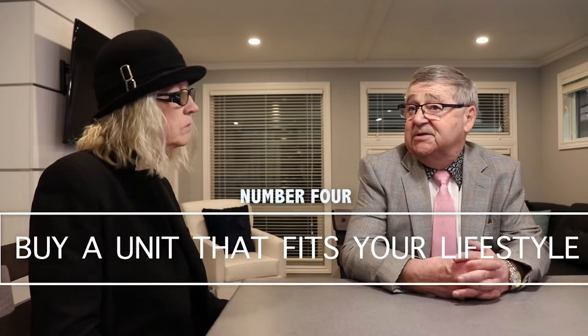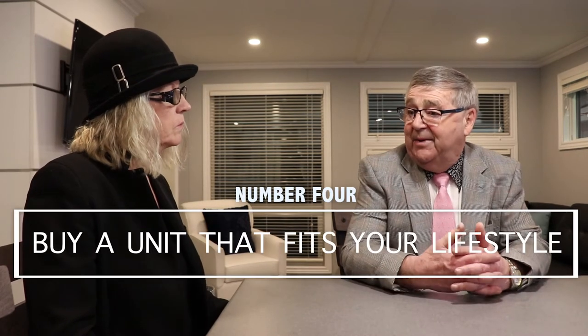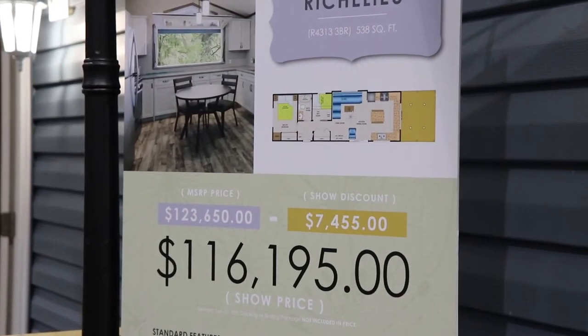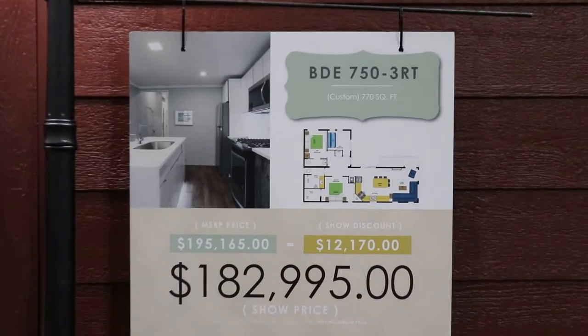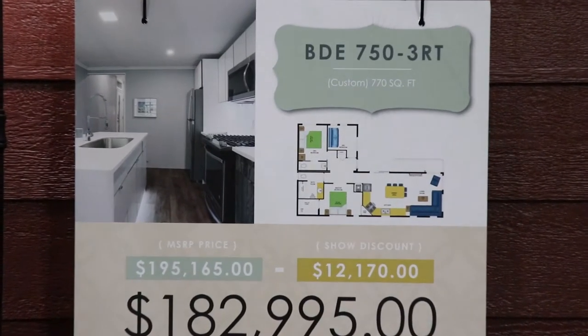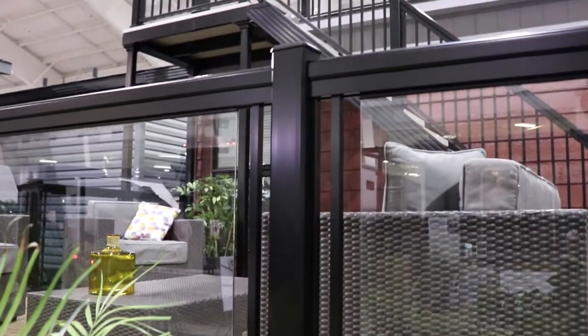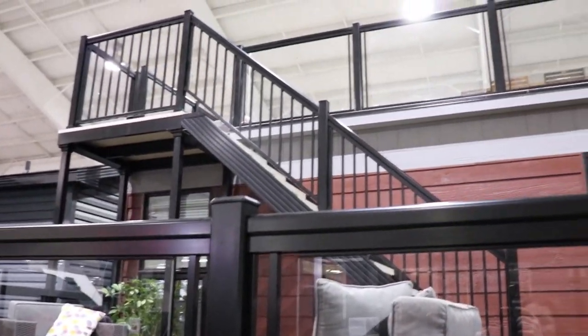Number four: you have to buy the unit that fits your lifestyle. We are, as an example, custom builders, so we have more than likely a thousand floor plans today, and tomorrow we'll have a thousand and one. We'll customize the unit to fit your lifestyle — you're not going to buy something that we want to build and force on you. That's number four.